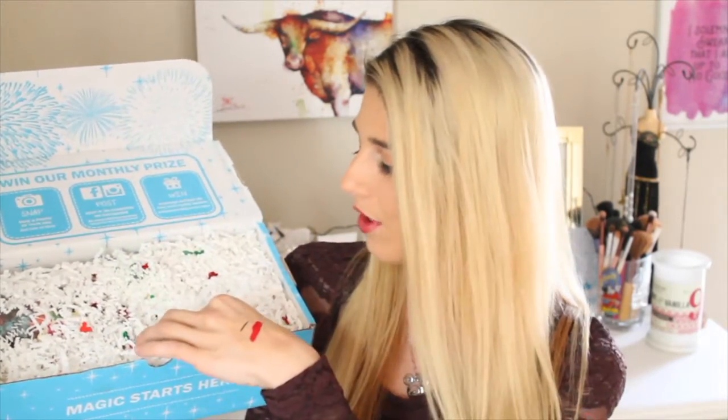They put little green and red Mickey heads in here for Christmas time, which is really cute. I actually would love to use these for something — I don't know what — but I'm sure you could find something to use them for.